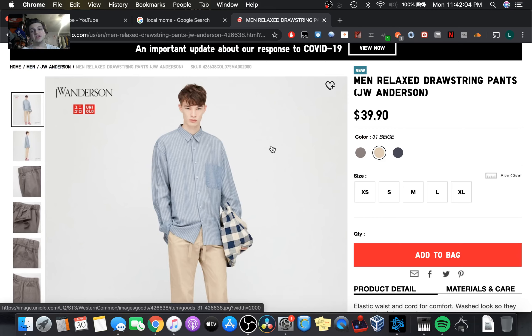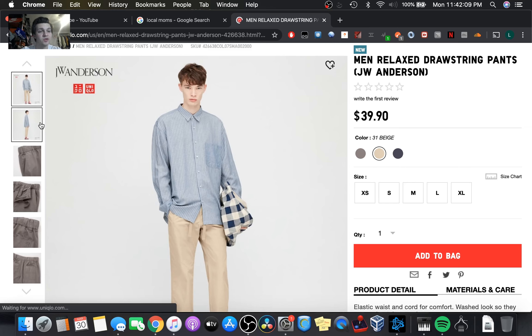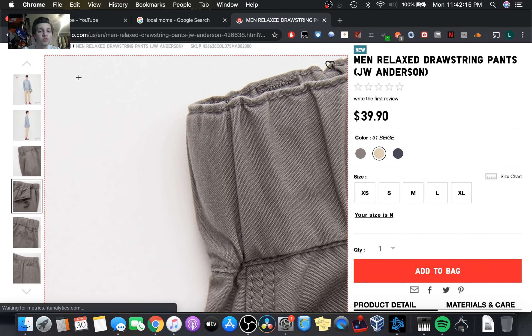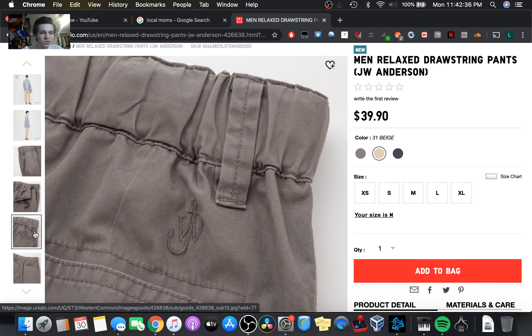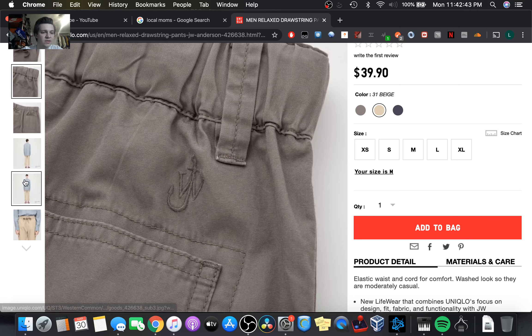These are the drawstring pants. I always wear a belt, so if you guys wear a belt and want to flex your designer, these do have belt loops as well as the elastic, so that'll give you some give. I do like when they have the small, medium, large fits. It's not going to be as form-fitting, but it's going to give you some room — whether you need an inch or you've had too many Caramel Delights, or whatever the case may be. Just a quick scroll. There's the JW Anderson logo.